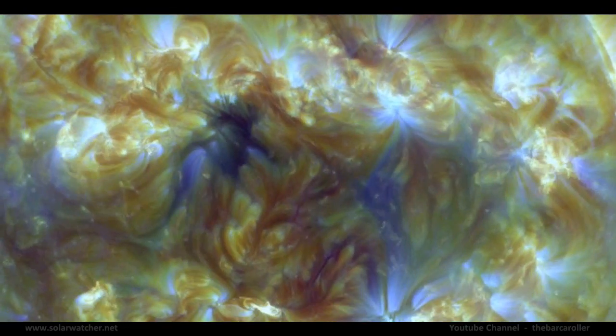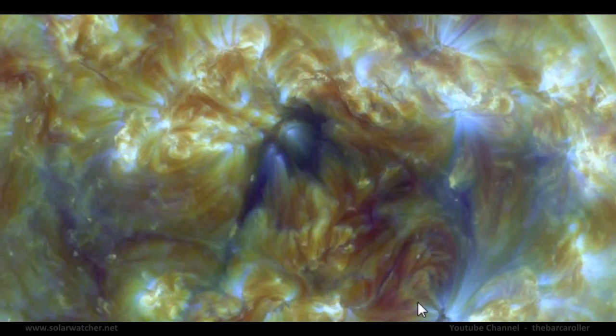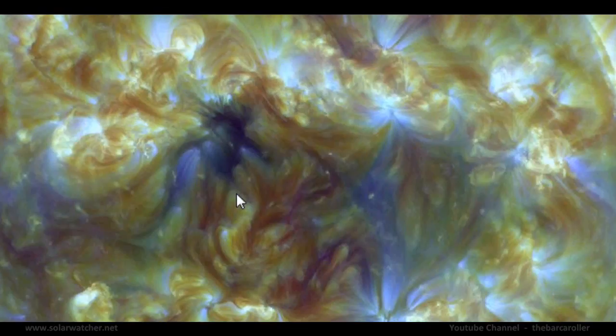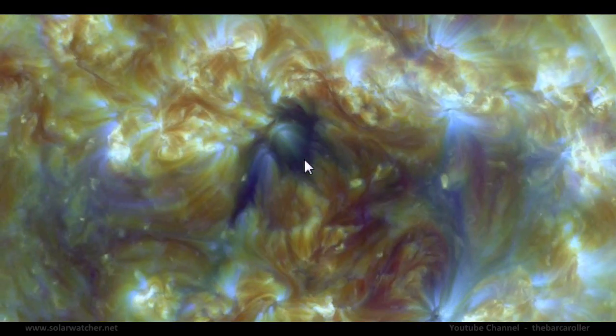Looking at the SDI moving imagery and focusing on this coronal hole formation, the majority of the movement is coming from the southern portion, with a fissure appearing and stretching down towards the equator. I'll focus on the region 6 to 9 degrees south latitude as the main area for this watch.